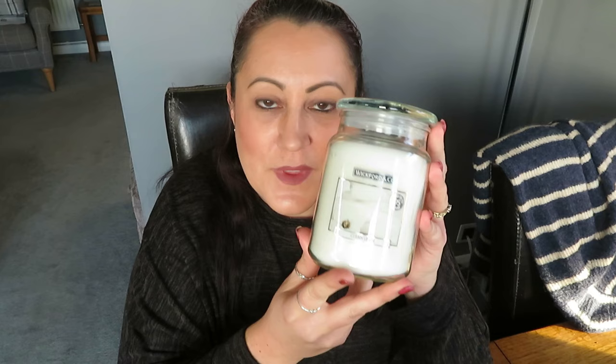The book I've been reading this month is Dilly Court's Nettie's Secret. I found it really hard to get into at first, but once I did, it was really really good and I enjoyed how the story developed. It's set in 1875 and follows characters' little lives and what happens to them. It's a really warm, well-written historical book. If you like warm and fuzzy historical stories, definitely get this one.